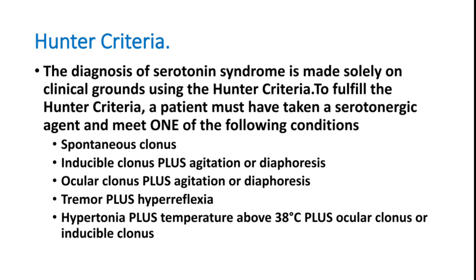To fulfill Hunter's criteria, the patient must have taken a serotonergic agent and meet one of the following conditions: spontaneous muscle clonus; inducible clonus plus agitation or diaphoresis; ocular clonus plus agitation or diaphoresis; tremors plus hyperreflexia; or hypertonia plus temperature above 38°C plus ocular clonus or inducible clonus. If one criterion is positive, a diagnosis of serotonin syndrome can be made.